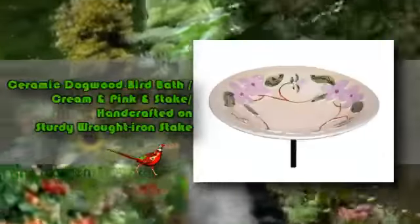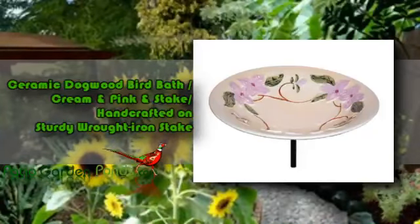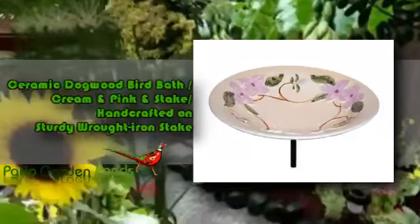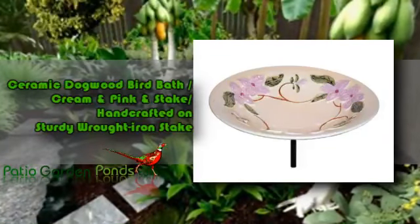We would like you to know about the Ceramic Dogwood Birdbath Cream and Pink Handcrafted on Sturdy Wrought Iron Stake. This 13-inch ceramic birdbath features an elegant painted pink dogwood flower and has a green leaf design that circles all the way around the bowl. This birdbath will surely attract any nearby bird because of its ambient design.